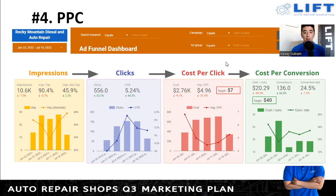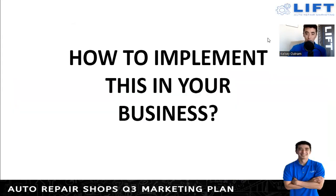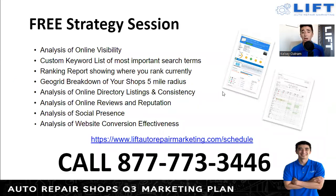To implement this in your business — we are an online marketing company that focuses solely on auto repair shops. If any of these things sound of interest or you want another pair of eyes to check what's going on, we do free shadow sessions analyzing your online visibility, looking at keywords, and looking at the geo grid to see how you're ranking around your shop. You can go to liftautorepairmarketing.com/schedule, or you can call us at 877-773-3446.